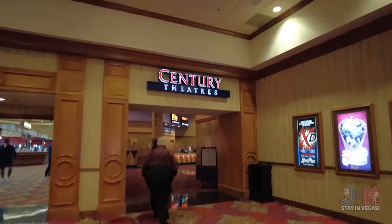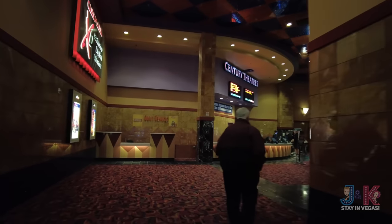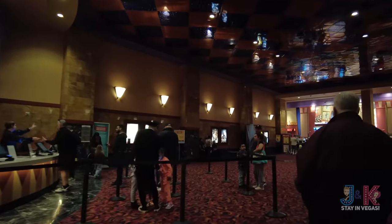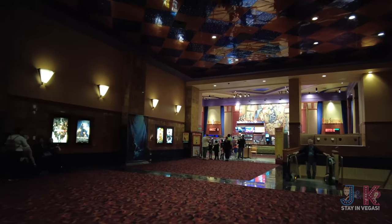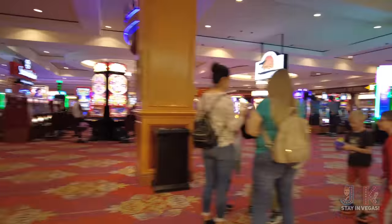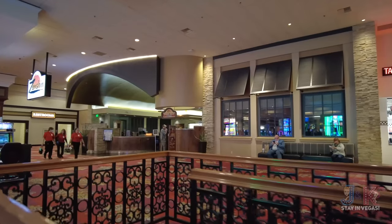Right over here on the right-hand side are the Century Theatres — let's go take a look. The smell of popcorn! The movie theaters are right up here. And where does this escalator go back to? Right next to Steak and Shake, where we were before — and that Century Theater is over here, with Zenshin right there too. So there are two ways to get up to those movie theaters and bowling alley here at South Point.